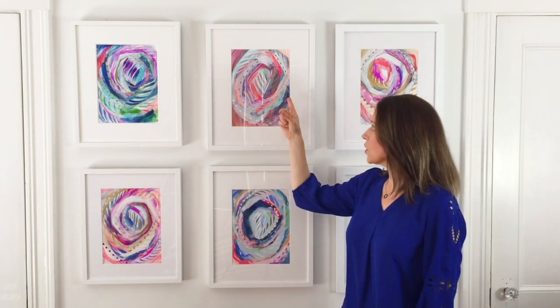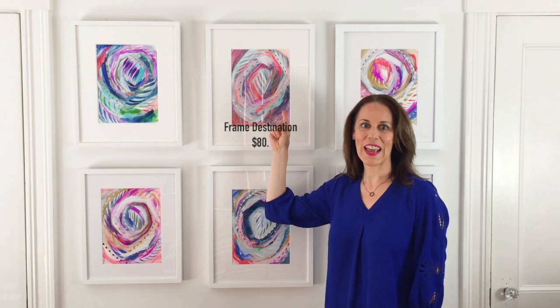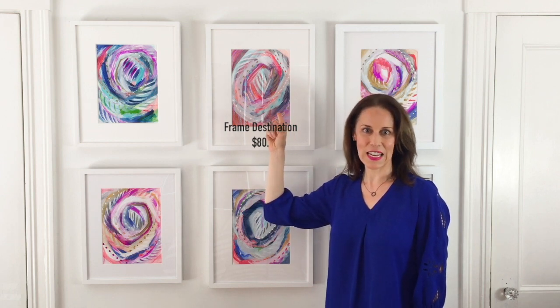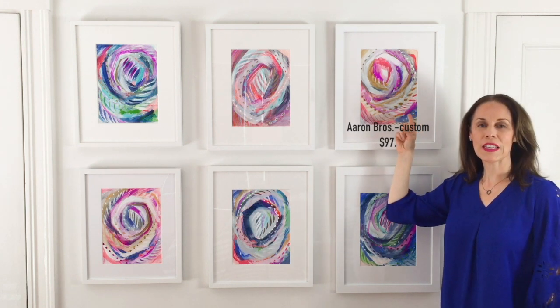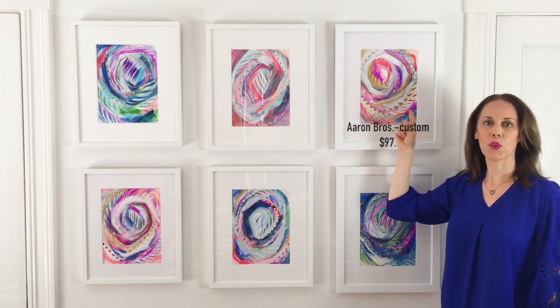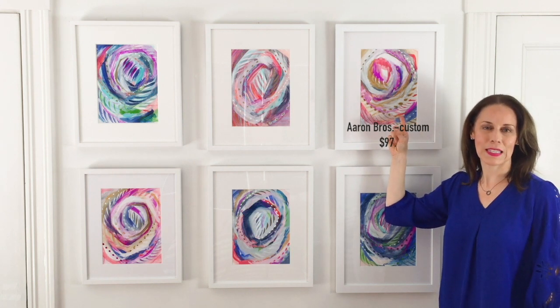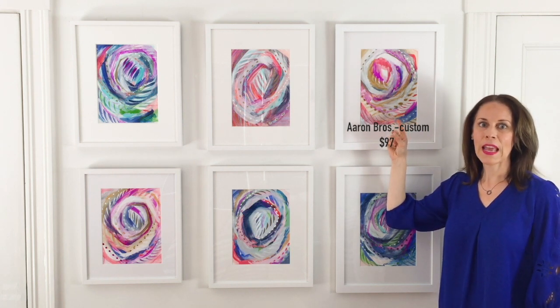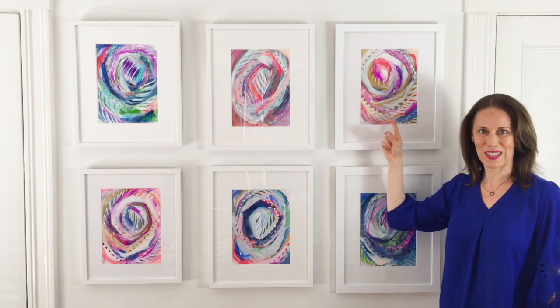The next option is an online resource called Frame Destination and they rang in at $80. This option here is from Michael's stores - it is their full custom. The pricing also included a 65% off coupon and I paid about $97 for this piece.